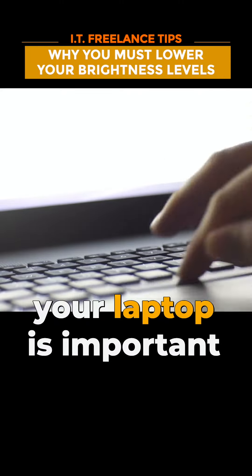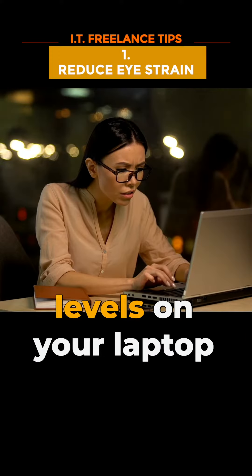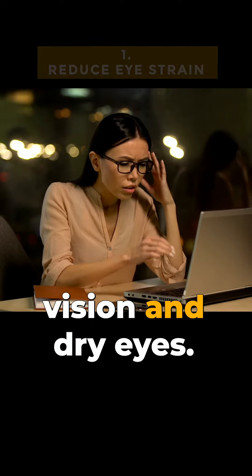Lowering the brightness level on your laptop is important for several reasons. Firstly, reducing eye strain. High brightness levels on your laptop's screen can cause eye strain and fatigue, which can lead to headaches, blurred vision and dry eyes.